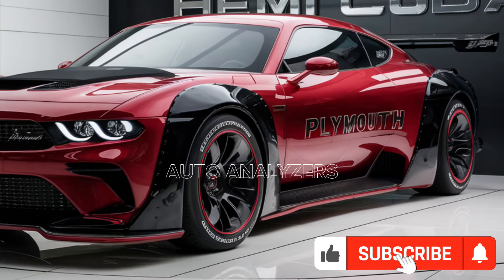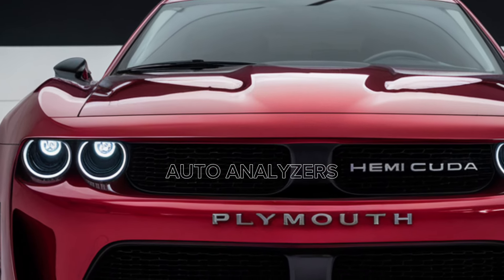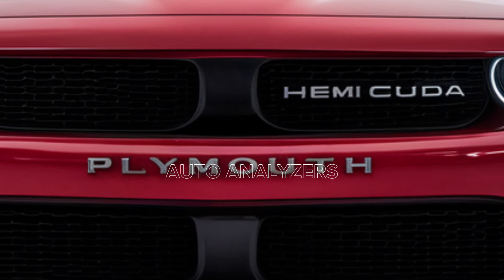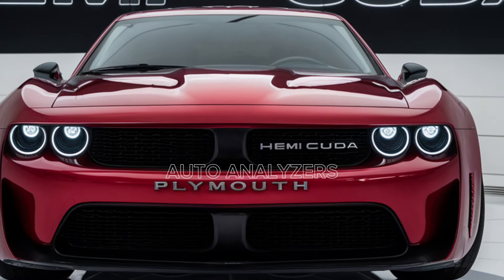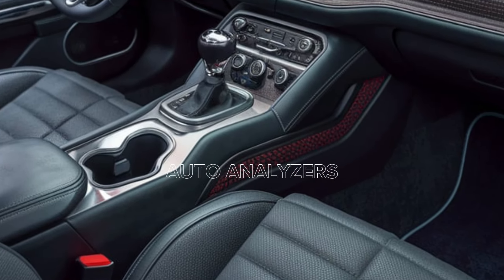But it's not just about raw power — Plymouth has ensured that the Hemi Cuda handles like a dream too. The car features an advanced suspension system that provides exceptional stability and control, even when you're pushing it to the limit. The addition of modern driving aids like traction control, adaptive suspension, and multiple driving modes ensures that you can tailor the driving experience to your liking, whether you're in the mood for a smooth ride or an adrenaline-pumping thrill.